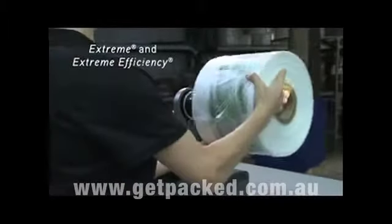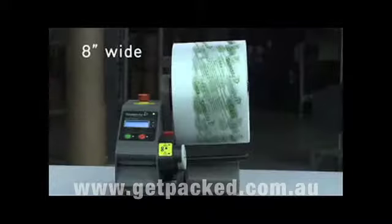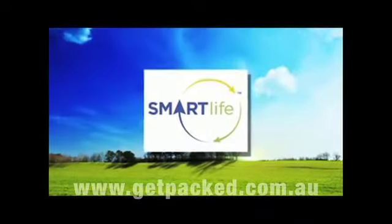The rocket uses Sealed Air's ultra-tough extreme and extreme efficiency films, available in 8, 10, and 12 inch widths with lengths of 5 and 8 inches.